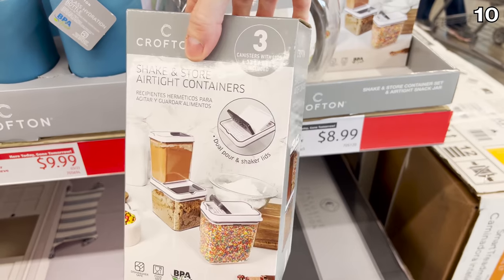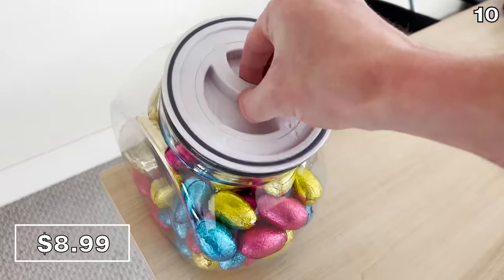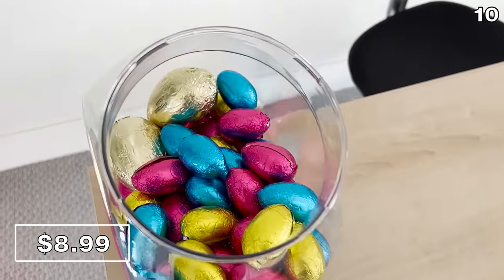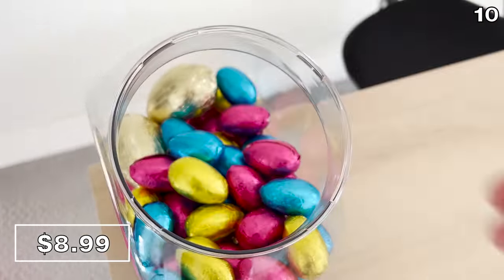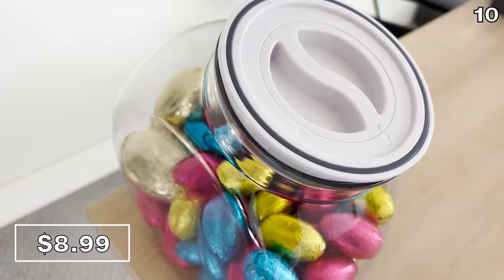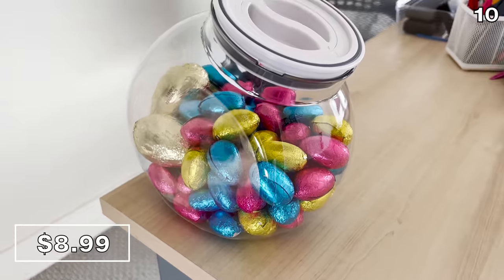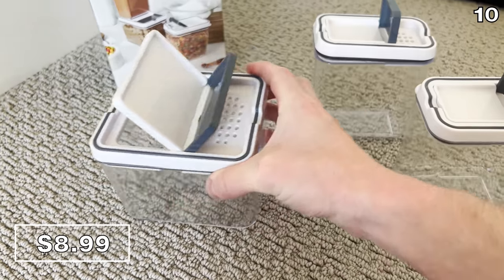For the next point on my list, it's an airtight snack jar or shake-and-store containers, both available for $8.99. I wanted to buy and try these before I made any recommendations. The snack jar now keeps me company at my desk and has further assisted with my healthy eating habits — I do work out, sort of.